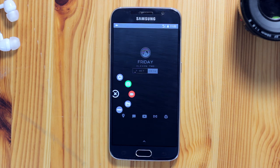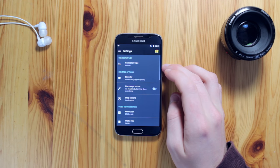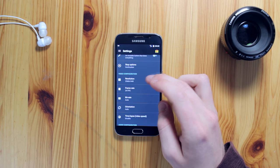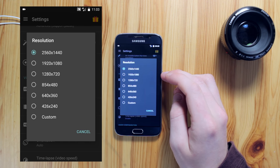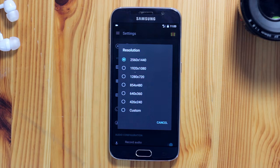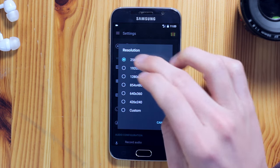You're probably not downloading this app for the screenshot function, so let's dig into the settings menu. Under video configuration you can configure the video resolution, and this goes as high as your screen resolution. Because I'm using a Samsung device with a quad HD display, I'm actually able to select a 2560 by 1440 recording resolution, which is epic.